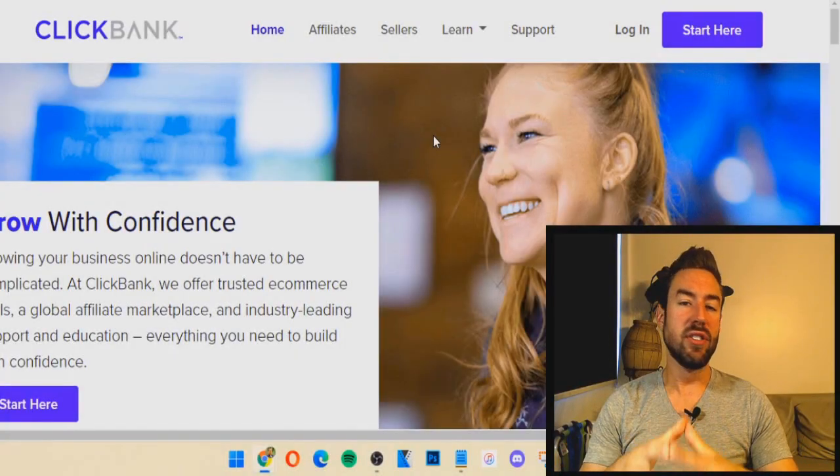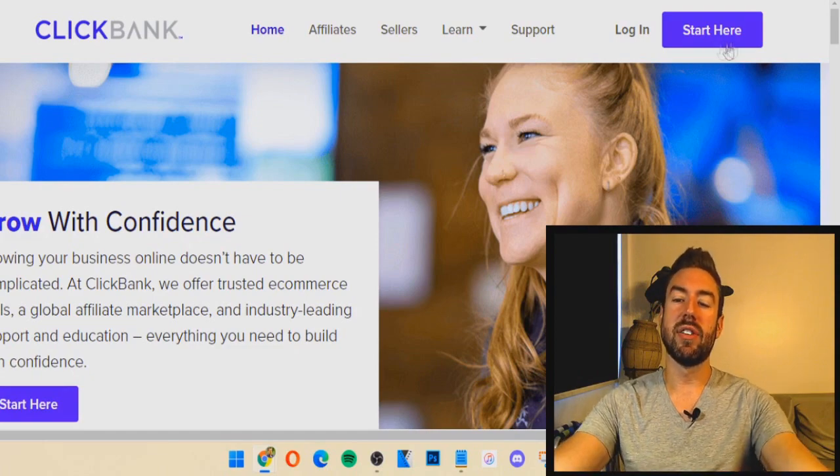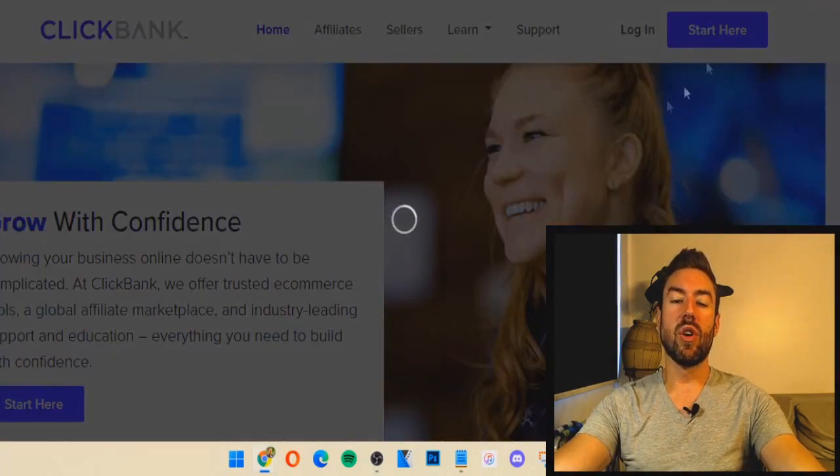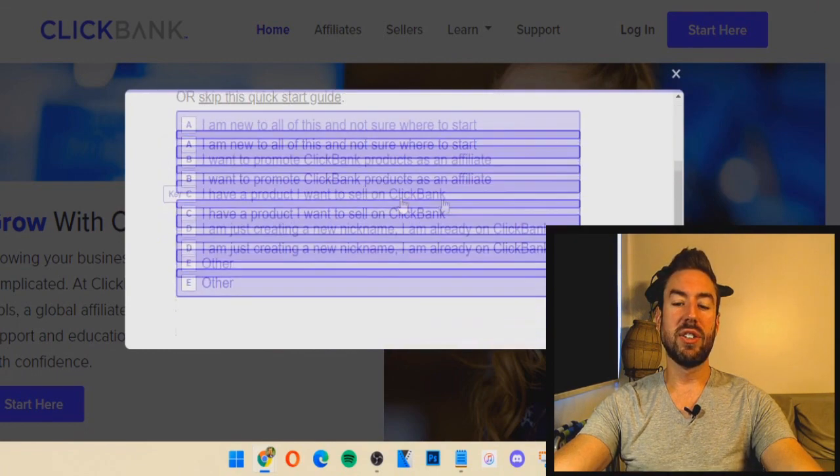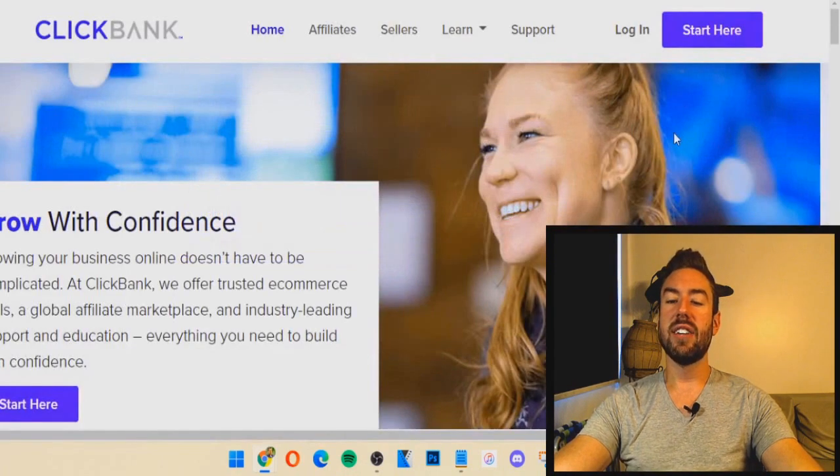The very first step is we need to go to clickbank.com. If you don't have an account already, you just want to go to the top and click 'Start Here,' then go through the process to create an account. You answer these simple questions and it takes only a few minutes. ClickBank is totally free to join.